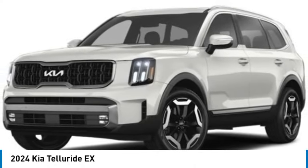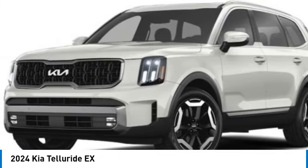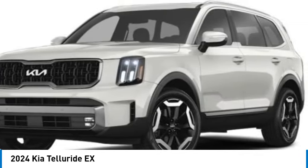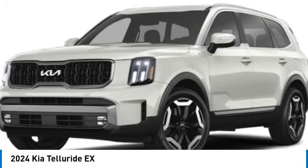Looking for the right vehicle? Check out the 2024 Telluride. The Kia Telluride is an impressive SUV that boasts a striking exterior look, plenty of interior technology features, additional space for guests in the third row, and a powerful engine — leaving no doubt that this is an SUV worth talking about.